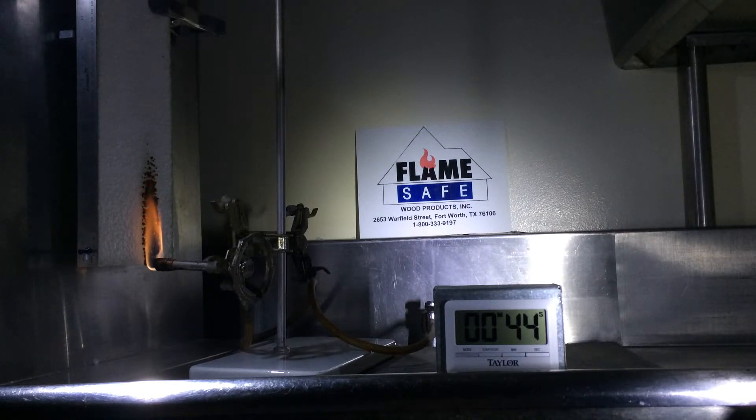Fire Poly FPCC has also been tested at Southwest Research Institute under the ASTM F1173-95 on plastic pipe to meet the International Maritime Association test requirements.